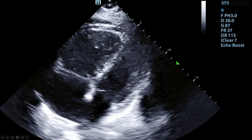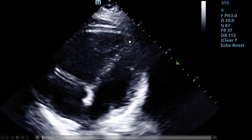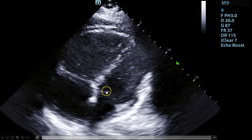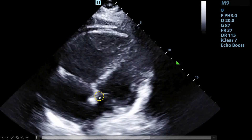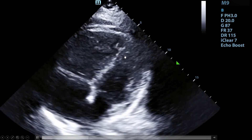Next, they did an apical four-chamber. This apical four-chamber, while clearly difficult to get, is a little bit off axis — the septum should be vertically underneath the screen. Regardless, you can see that the right ventricle is significantly larger than the left ventricle. You want to look for a ratio of one to one, which you would measure in diastole.